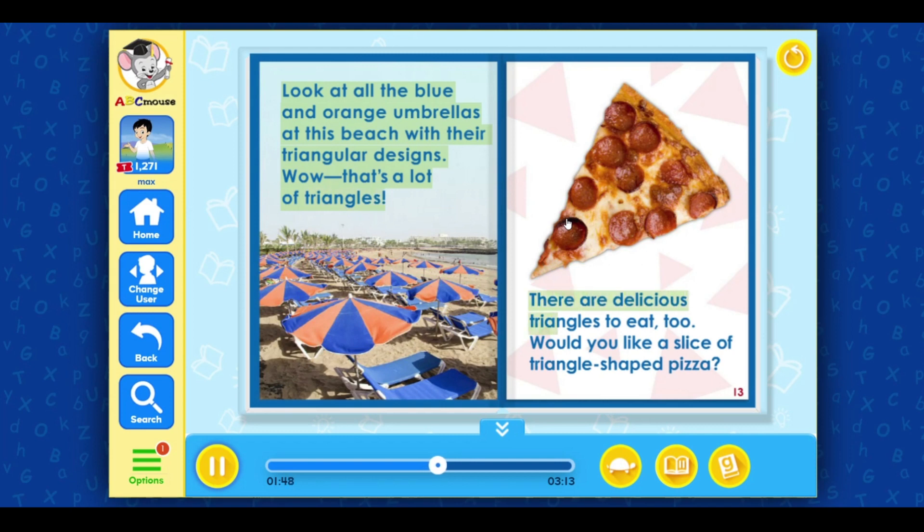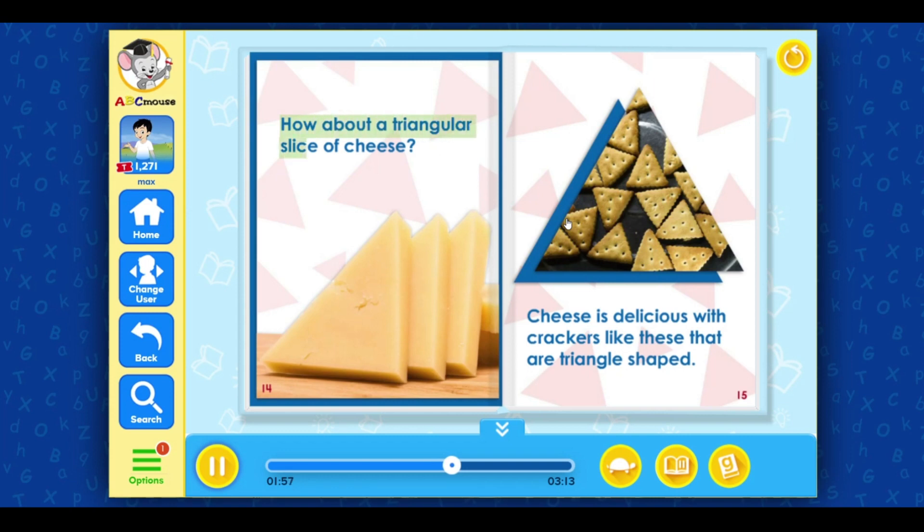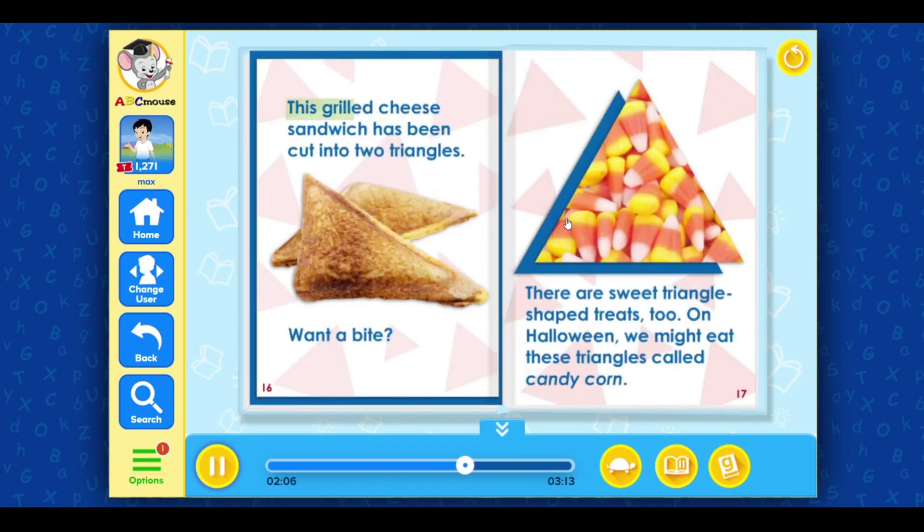There are delicious triangles to eat too. Would you like a slice of triangle-shaped pizza? How about a triangular slice of cheese? Cheese is delicious with crackers like these that are triangle-shaped. This grilled cheese sandwich has been cut into two triangles — want a bite? There are sweet triangle-shaped treats too. On Halloween, we might eat these triangles called candy corn.